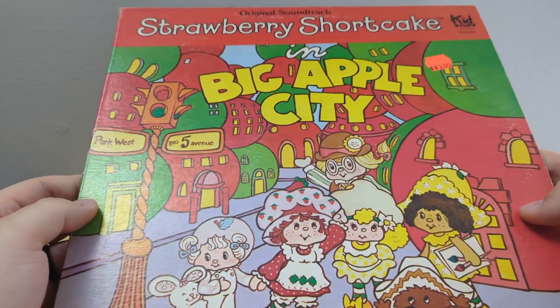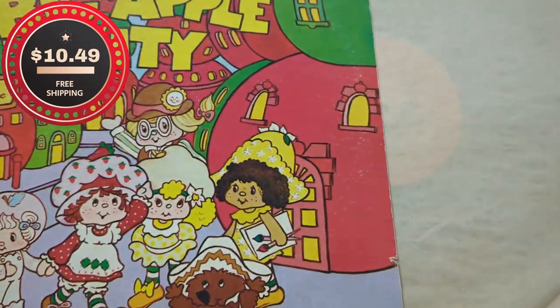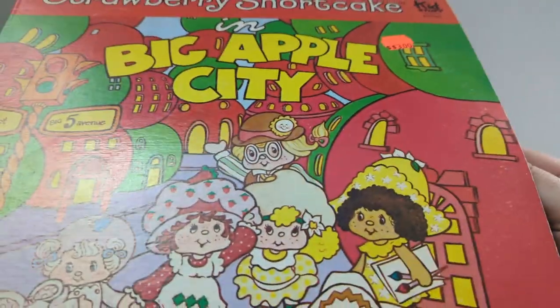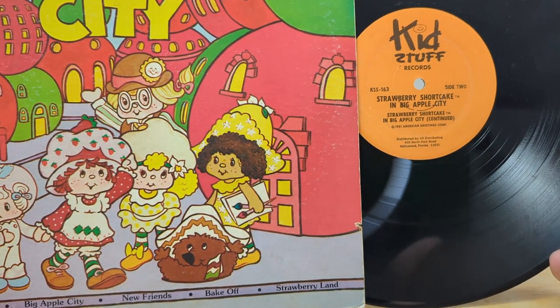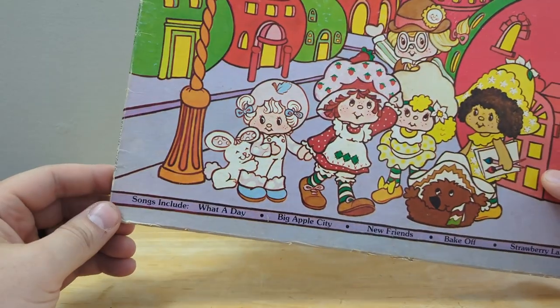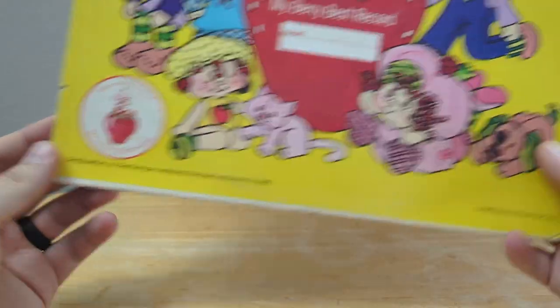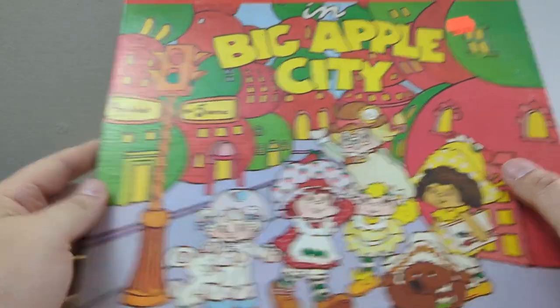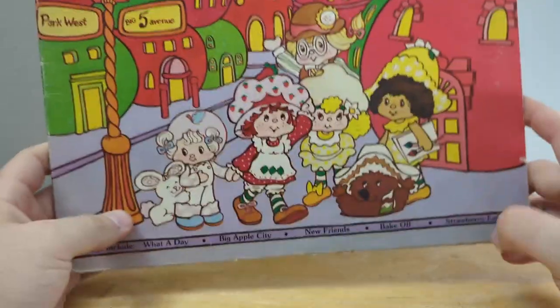The other vinyl record — I did not know these were a thing — is the original soundtrack for Strawberry Shortcake Big Apple City. This one does come with a sleeve cover. It's on Kids Stuff Records, and the S is backwards — that's why you know it's cool. This is cool artwork, I like this a lot. It's in fairly good shape. It came out in 1980, so really good pick up. The original price tag on it was three bucks. Songs include What A Day, Big Apple City, and stuff like that.